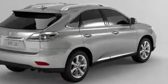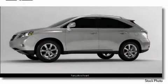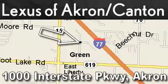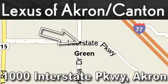Call now to find out how you can own this breathtaking SUV. Lexus of Akron is located at 1000 Interstate Parkway in Akron. Our goal is to exceed all of your expectations so that you'll return for future visits.